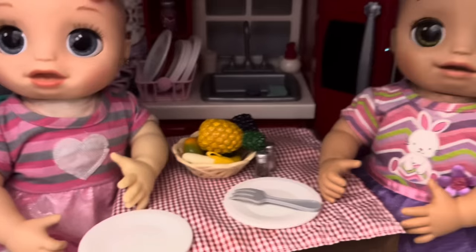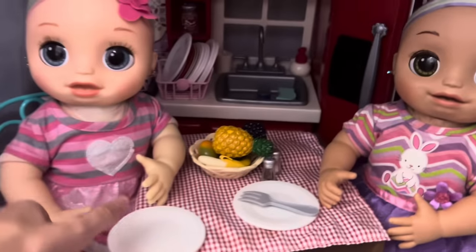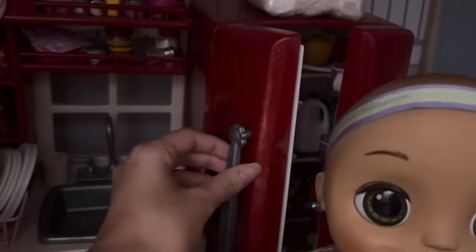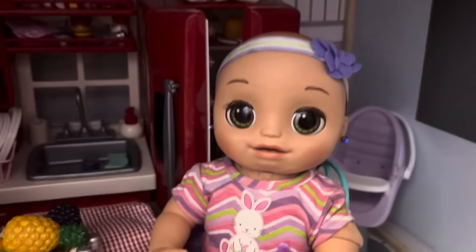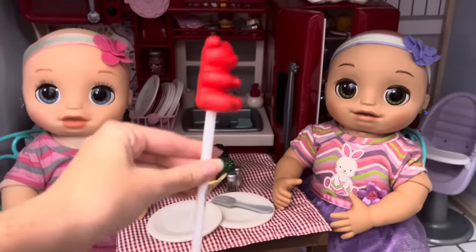Hey, Mommy, we're hungry. Yeah, we want something on our plates. Oh, girls, I'm sorry. Let me see what I can make for you guys. I just checked the fridge and we have no food that I could give you guys. Do we need to go shopping? Yes, so I got my pen right here and I'm going to write a shopping list real quick.